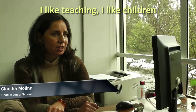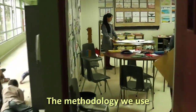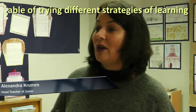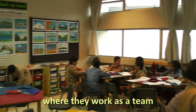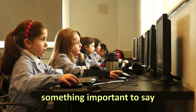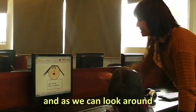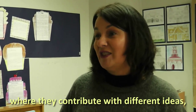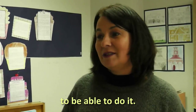I like teaching, I like children, I like to see them learning. The methodology we use, especially in junior school, is one where children are able to try different strategies of learning, where the children can be creative, where they can work as a team, and where everybody has something important to say and something important to do. As you can look around here in the classroom, we have children doing different things, contributing with their different ideas and personalities, and it gives them the freedom to be able to do.